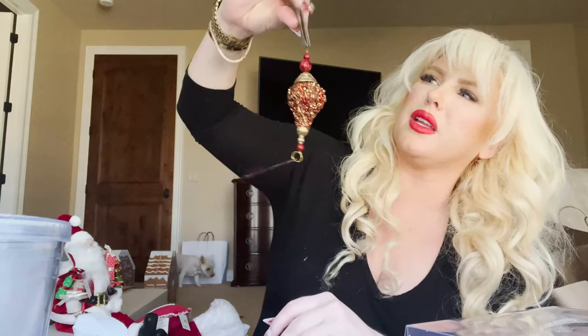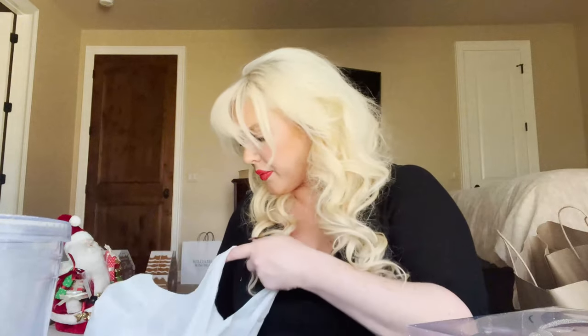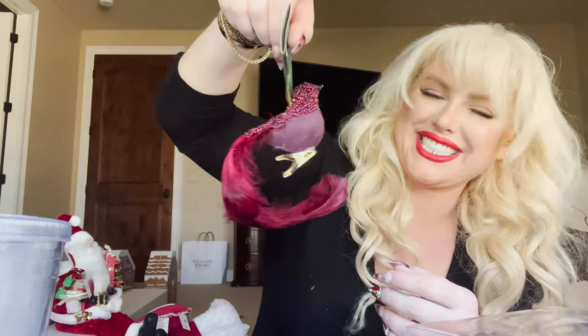I got a few more cute ornaments — all in the same color family, something a little different. I just love this stuff. And that was my At Home haul!